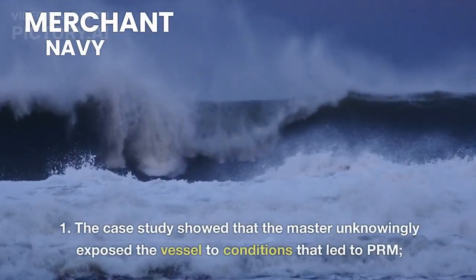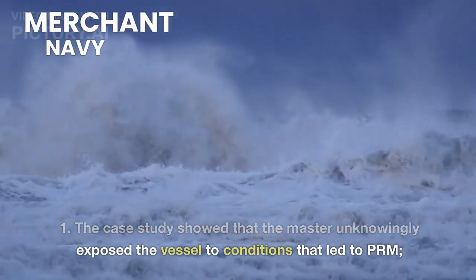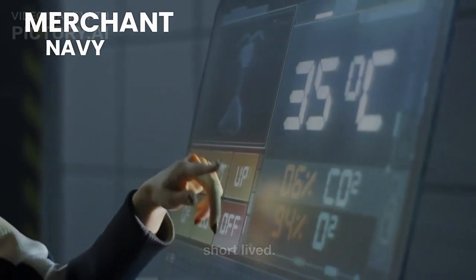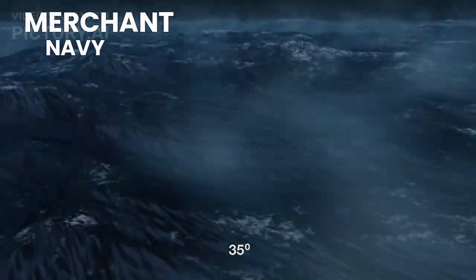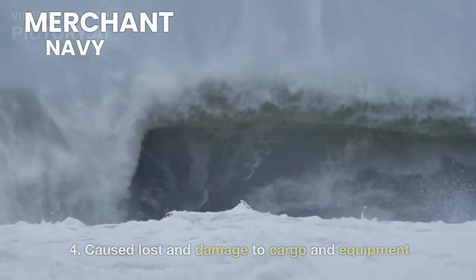Causes: The case study showed that the master unknowingly exposed the vessel to conditions that led to PRM. Both incidents of PRM came without warning and were short-lived. Both PRM instances caused extreme rolling angles of over 35 degrees, causing loss and damage to cargo and equipment.